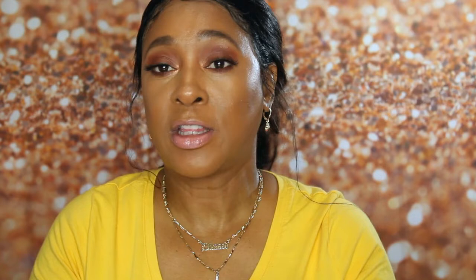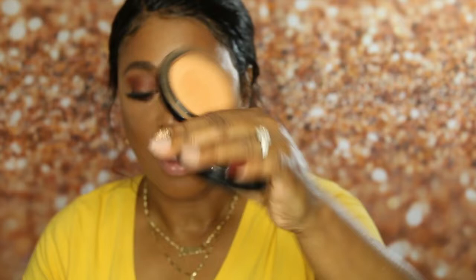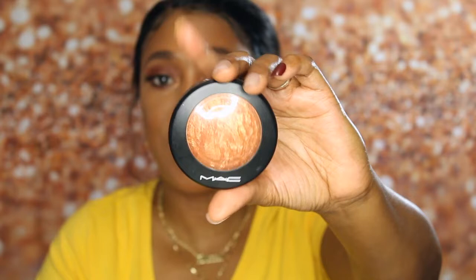It is my Matte Mineralized Skin Finish powder in the shade Dark. Y'all, this has been everything to me. I love this — this is what the shade looks like. I can also use a deep dark shade to bronze my face or contour my face. I'll probably be getting that one real soon.